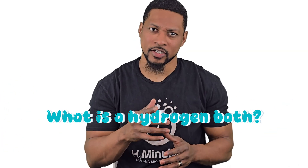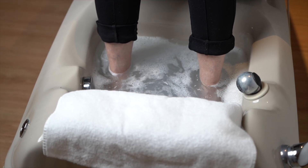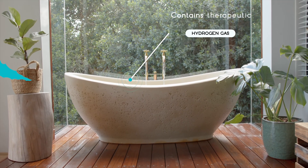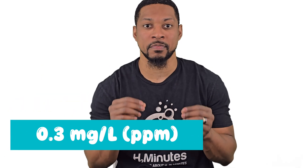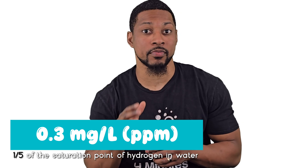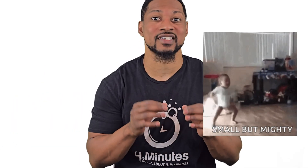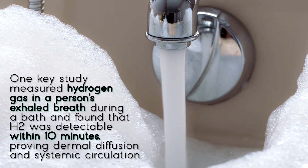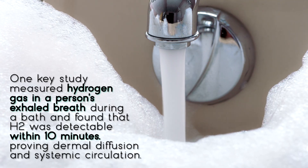What is a hydrogen bath? A hydrogen bath is just what it sounds like — a bath where the water is infused with molecular hydrogen gas, or H2. You can soak your whole body or just part of it, like your feet, your hands, and even your face. The key is that the water contains therapeutic levels of dissolved hydrogen gas. My company, H2Hub, has reviewed multiple hydrogen bath studies and determined that the minimum therapeutic concentration likely to induce therapeutic effects in humans is 0.3 milligrams per liter, or ppm. That is about one-fifth of the saturation point of hydrogen gas dissolved into water at normal bath temperatures — around 104 degrees Fahrenheit or 40 degrees Celsius. Even that small concentration can lead to topical or systemic beneficial effects. One key study measured hydrogen gas in a person's exhale breath during a bath and found that H2 was detectable within 10 minutes, proving dermal diffusion and systemic circulation.